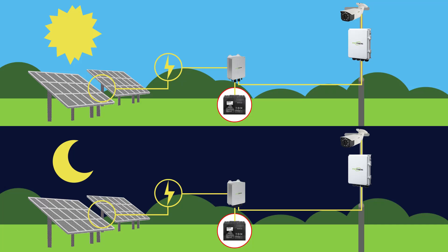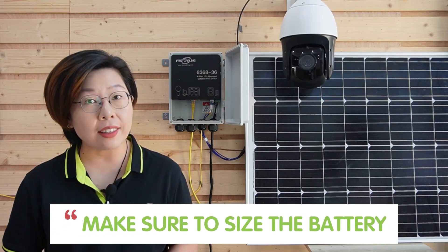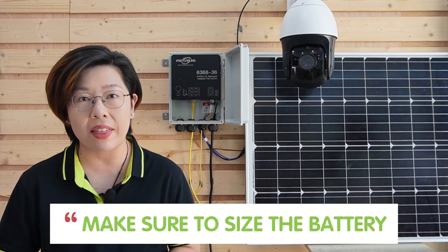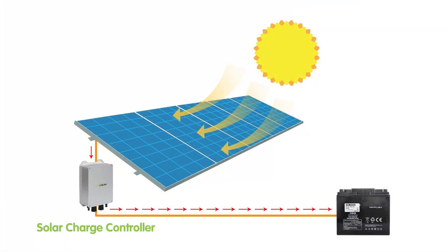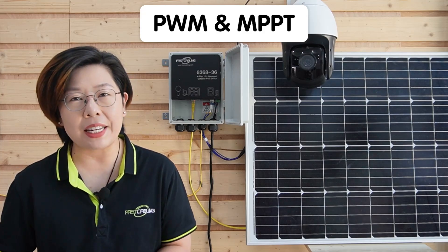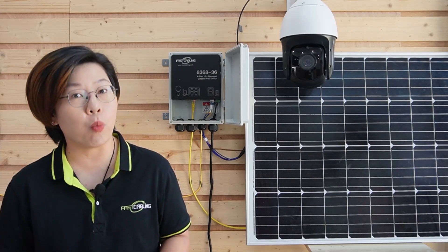Next is the battery, which stores energy for nighttime and cloudy days. Batteries come in various types, but lithium-ion is recommended for higher efficiency and longevity. Make sure to size the battery for both daily consumption and the number of days you expect cloudy weather. Finally, the charge controller — this device is crucial for protecting your battery from overcharging or over-discharging. There are two main types: PWM and MPPT, and for better efficiency in varied conditions, MPPT controllers are worth the investment.